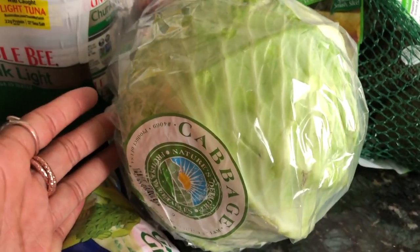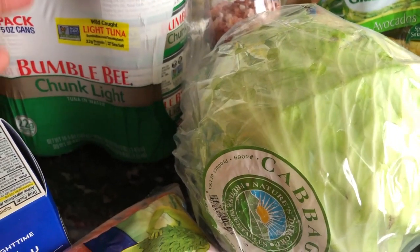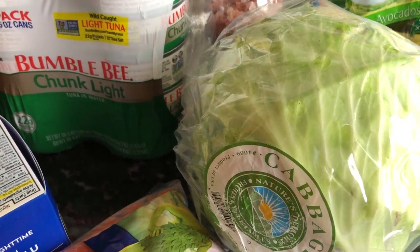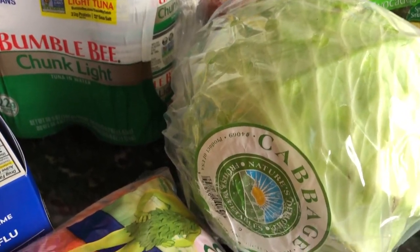Just last month I started fermenting my own cabbage and making sauerkraut. When I really think about ways I can boost my overall immunity this year, there are so many people that think, "I'm going to rush out and buy vitamins." I have nothing against vitamins at all, but I also think it's best to go to the actual food source.